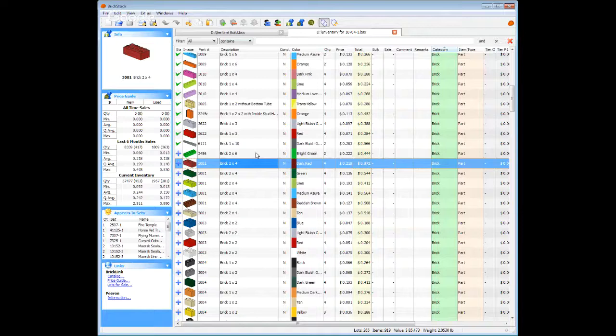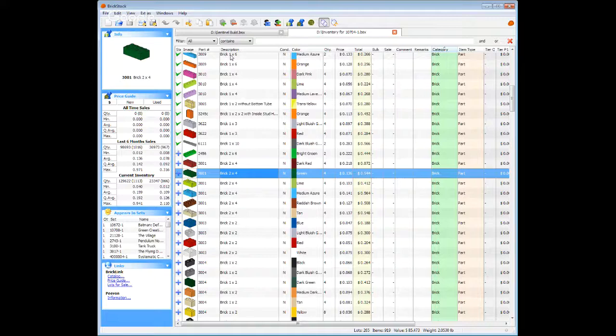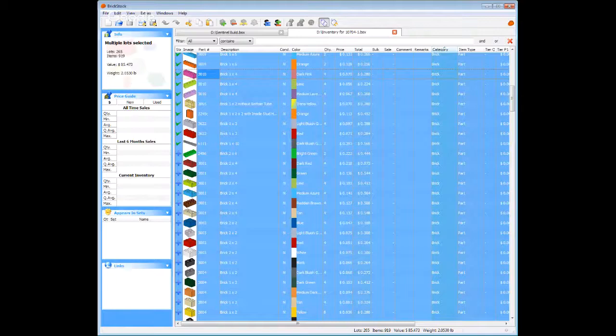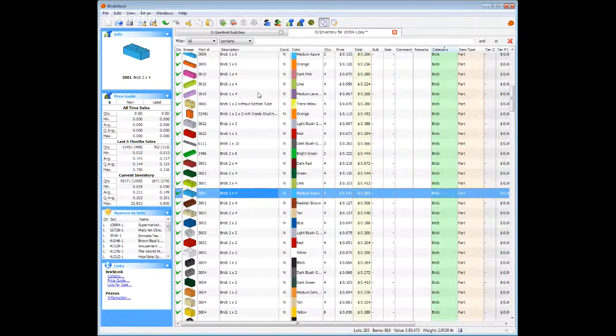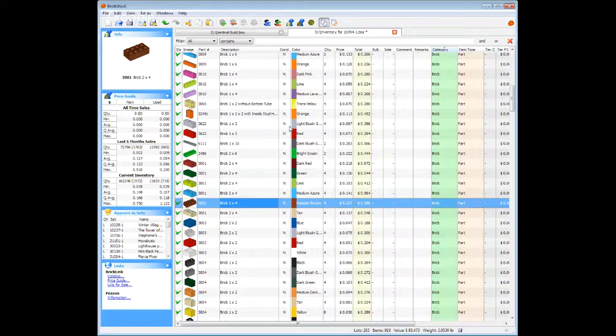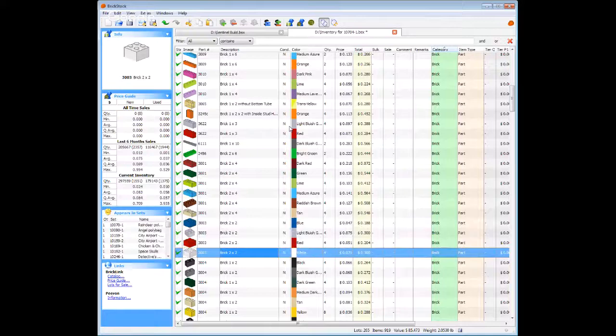Getting down to the other two by fours — red, dark green, lime, that's definitely a filler. Medium — not so hot, but wish it was the dark, unless you are doing water. That's like when you're in between blue and the really light blue, it works out pretty well. Reddish brown — always good to see those bricks in there. Those should all move.